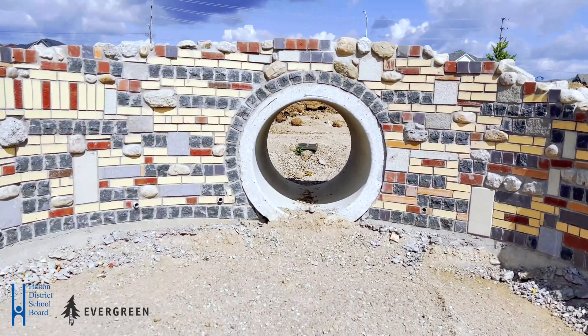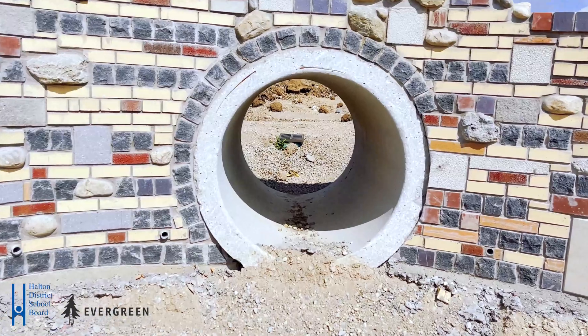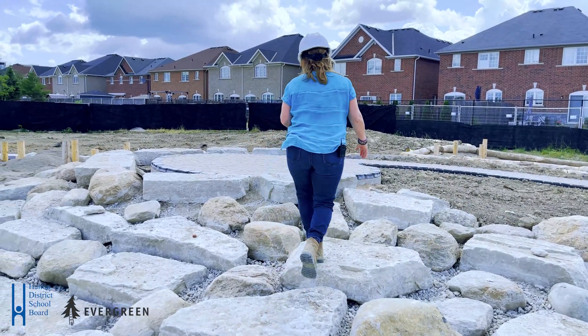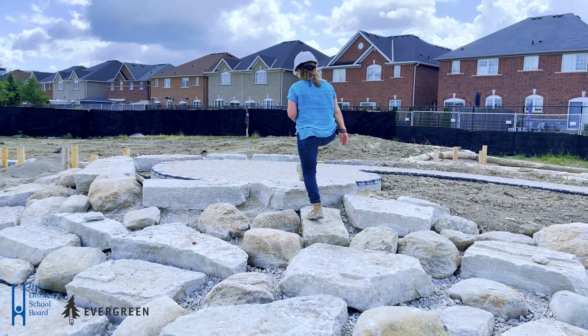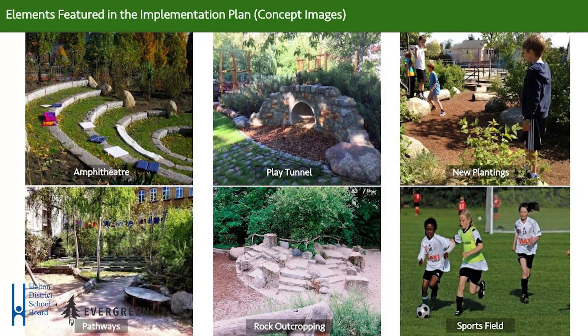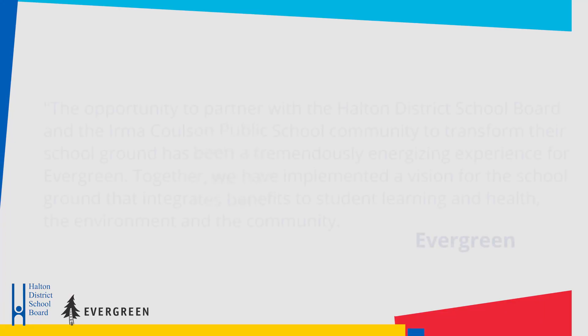One of the great things about the Climate Ready School site is that it promotes play value for the students. So you can see we have stepping stones up to a platform of a large sand play area, which has play value, but also ties to curriculum.